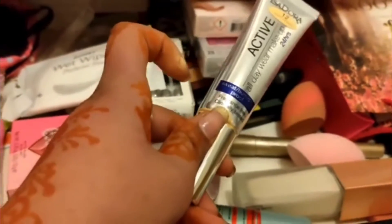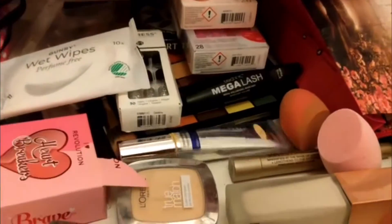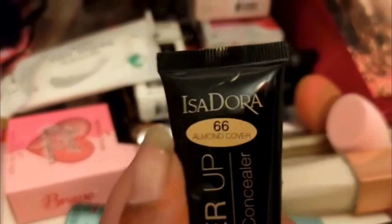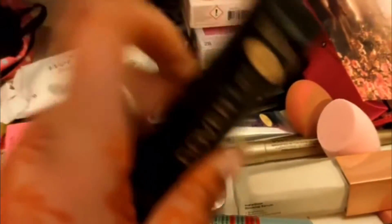I'm going to moisturize my face. Then I use this all-day wear makeup. I use base primer — it's set. Then I use foundation and concealer mix. I choose number 66 almond color. It's very good.